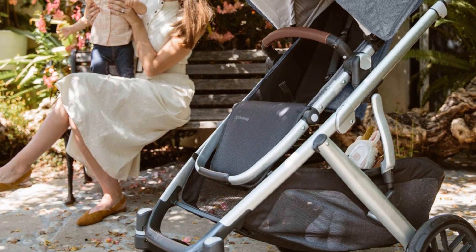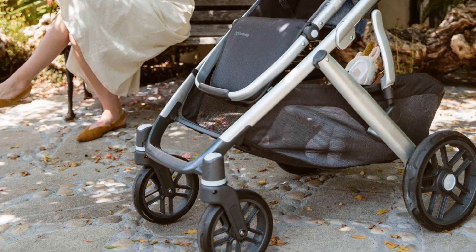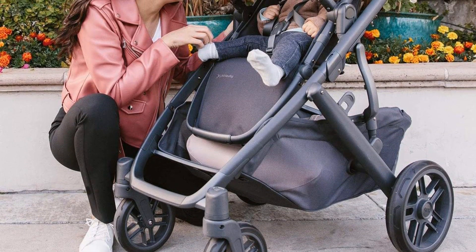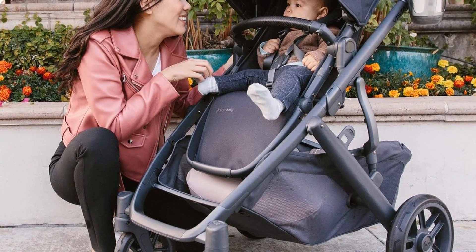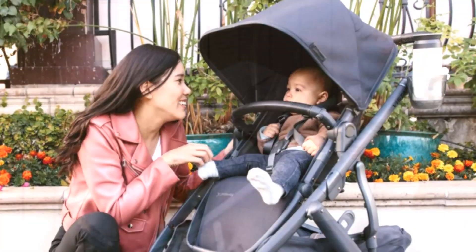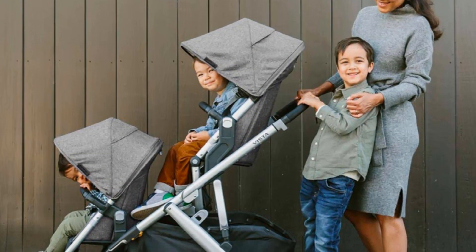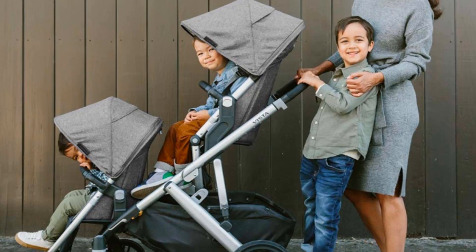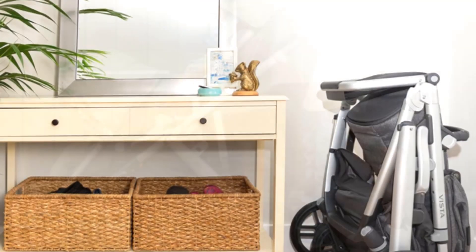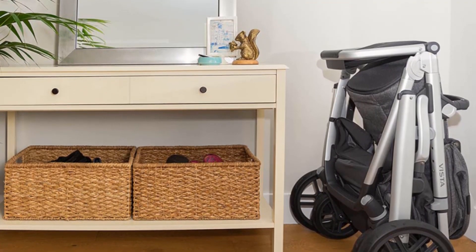In addition to being compatible with your child's growing body and working for growing families, the Vista also accepts up to two infant car seats or toddler seats at the same time. Or you can add the piggyback ride-along board for a sibling who wants to stand and ride. The Vista's foam-filled rubber tires are also great for handling changing terrains, whether you need to trudge through rain, gravel, or snow. The extremely high-end price of the UPPAbaby Vista might make it less of an option for you, however, and the entire kit may be more stroller than you need if you plan on having just one little tyke.